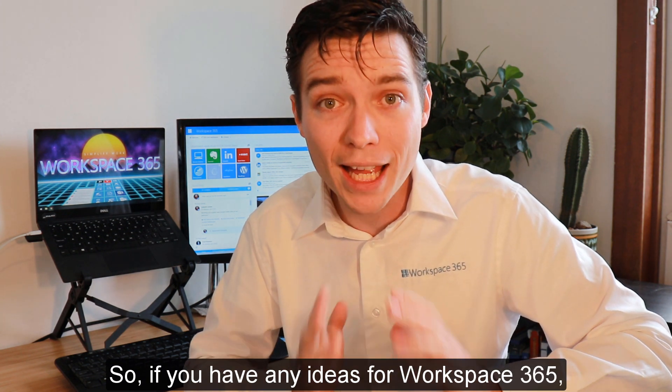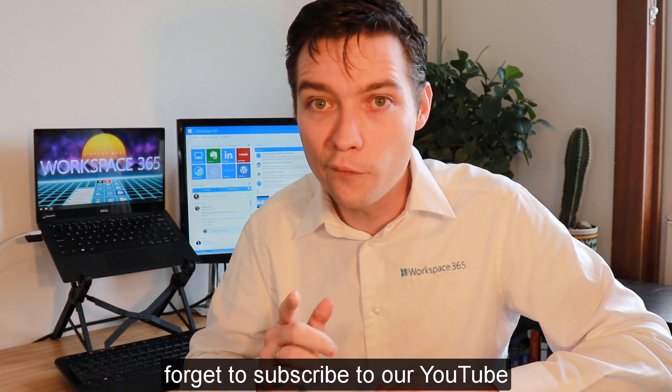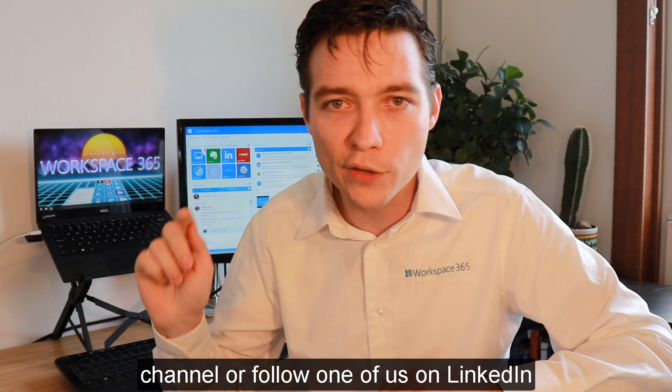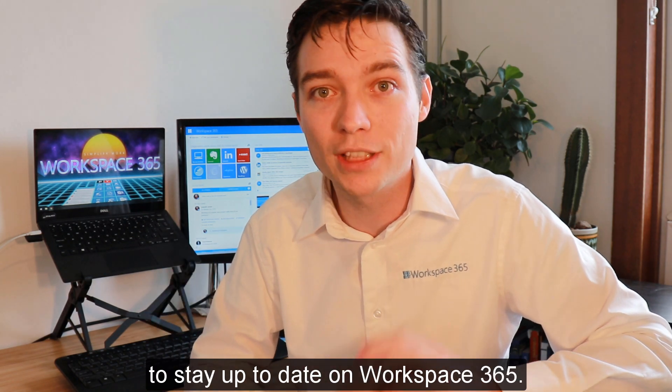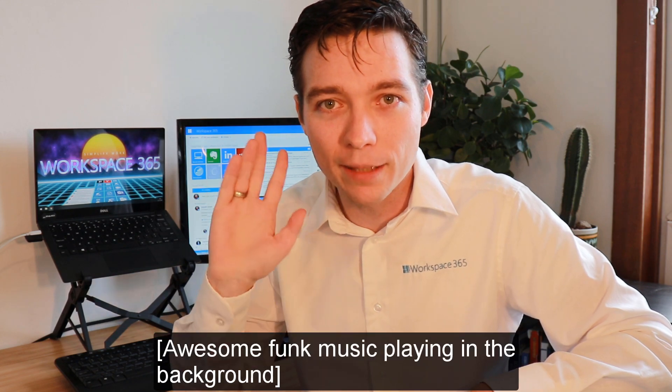So if you have any ideas for Workspace 365, feel free to let us know, and don't forget to subscribe to our YouTube channel or follow one of us on LinkedIn to stay up to date on Workspace 365. Thank you for watching, bye bye!